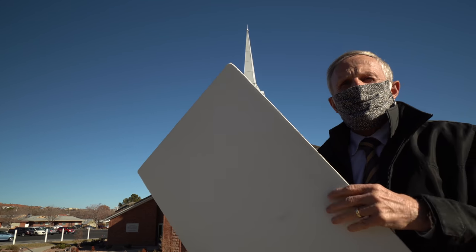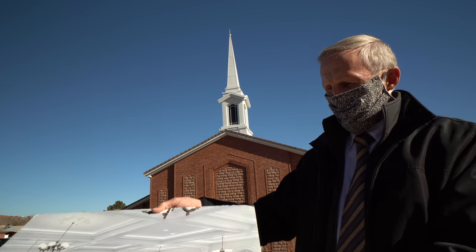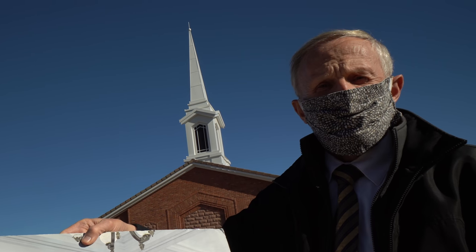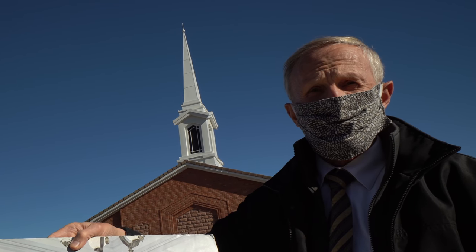We believe that everybody must be baptized by immersion, like Jesus was. And so this is the baptismal font in the temple. There's the font and it rests on the backs of twelve oxen representing the twelve tribes of Israel and the strength of the gospel — Jesus Christ to draw all mankind back unto God.